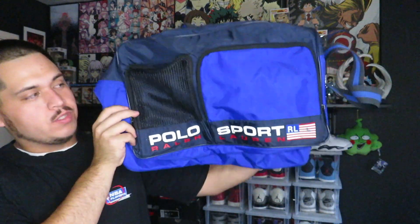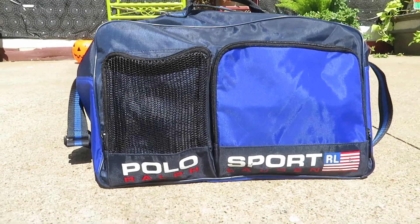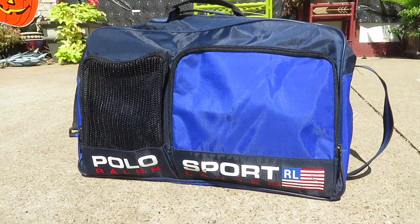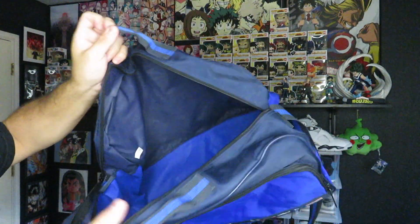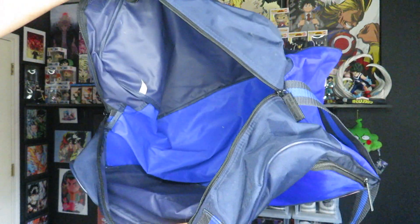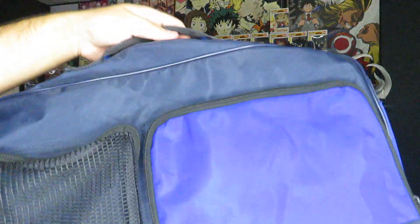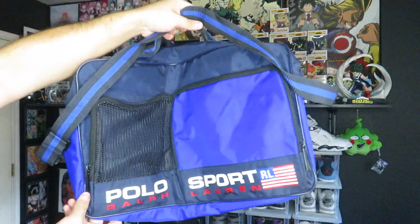I picked up this bag — I was actually already leaving when I found it. I saw a couple of the letters poking out from under something, pulled it out, and it was this Polo Sport duffel bag right here. You've got Polo Sport Ralph Lauren and the little flag logo. The P does have a little damage and so does the flag, but other than that it's still in pretty good shape overall. It's supposed to have a cardboard piece at the bottom but it doesn't, though I only spent five bucks on it so I'm not complaining.